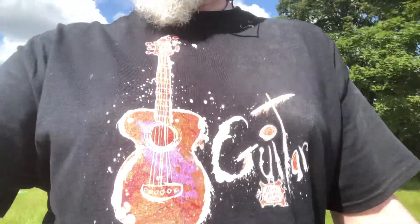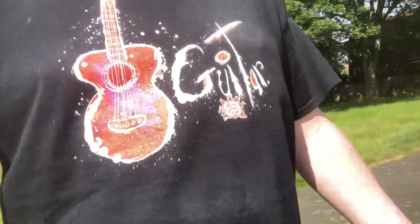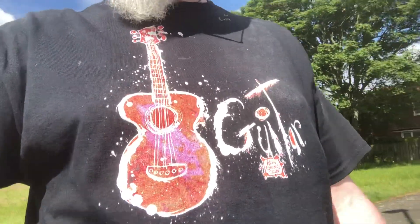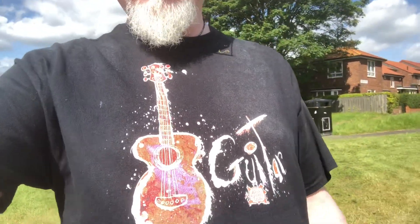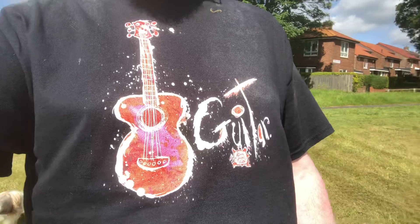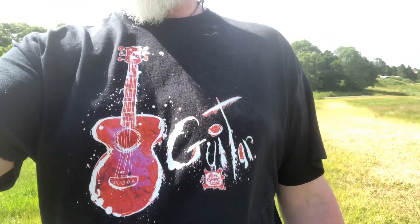There's a couple of different guitar designs actually. There's a kind of a laying down guitar design as well, which is really, really beautiful. I do the white outline and I do the black outline, but each one of them looks really, really good on a t-shirt.